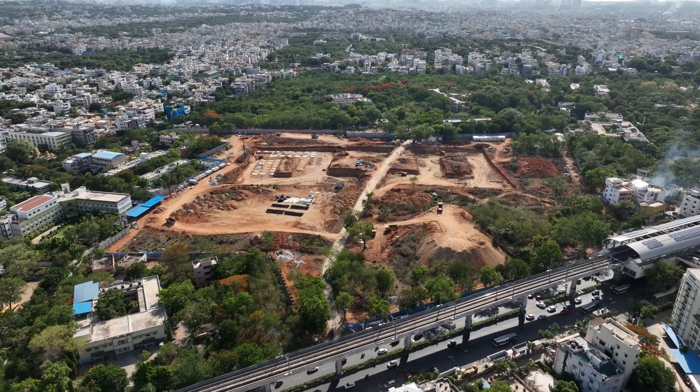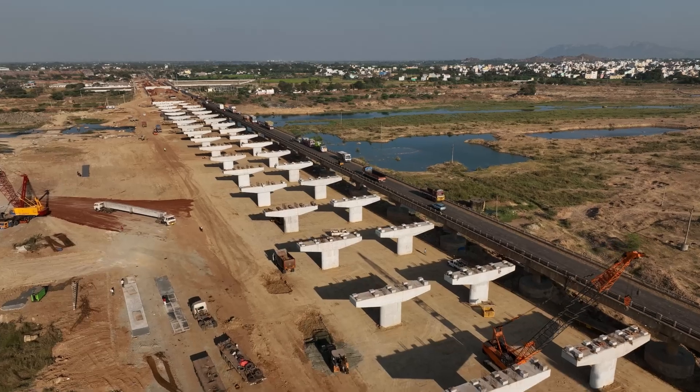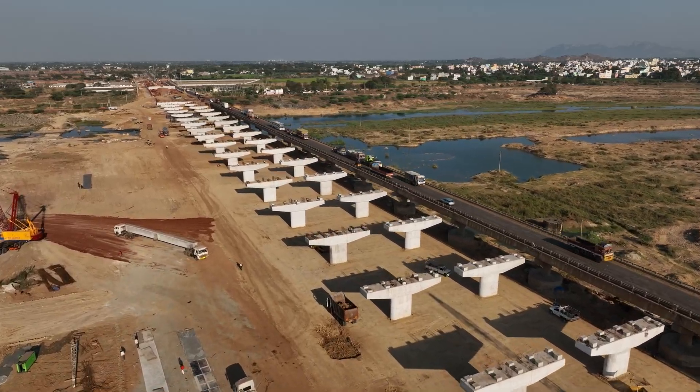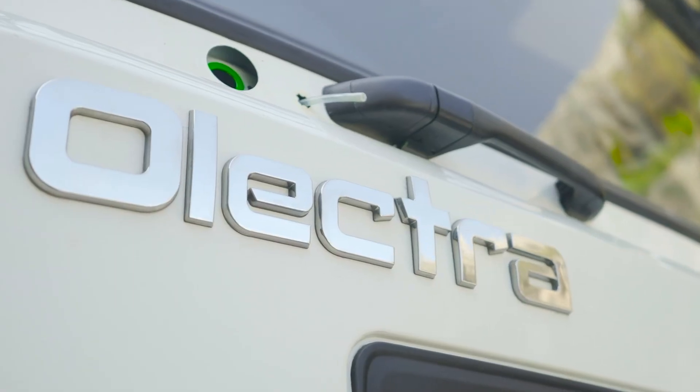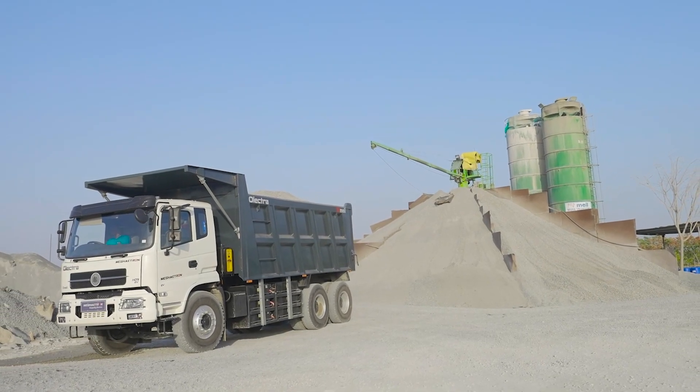To bring a drastic change in the construction world and reduce carbon footprints with an idea of development without destruction, Electra Green Tech Limited, a group company of MEIL, has made India's first heavy-duty electric tipper.